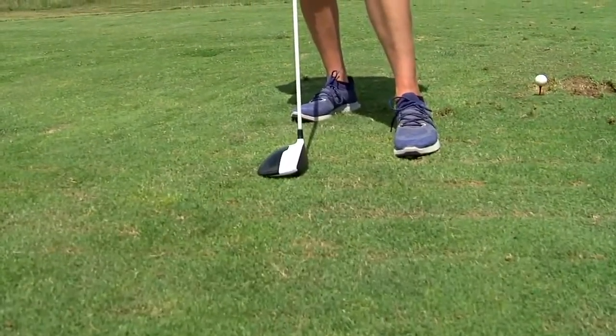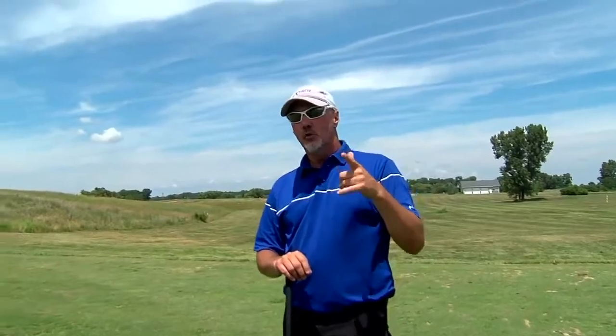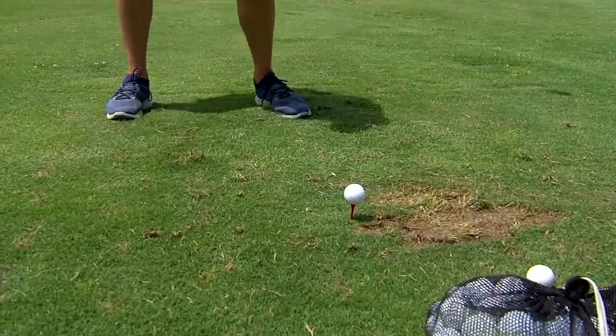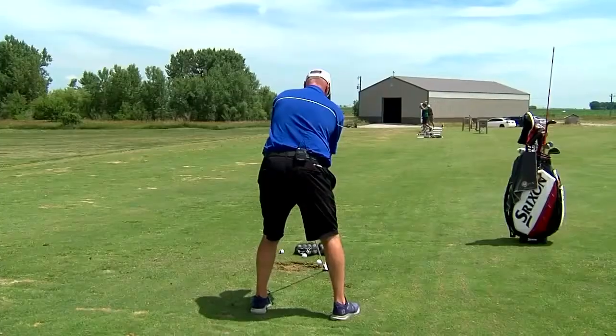A lot of it is they're very inconsistent in the way they swing the club. So if I had one tip I could give everybody: when you're swinging the driver, just try to hold your finish. If you can hold your finish, the chances of you being in balance are way greater.